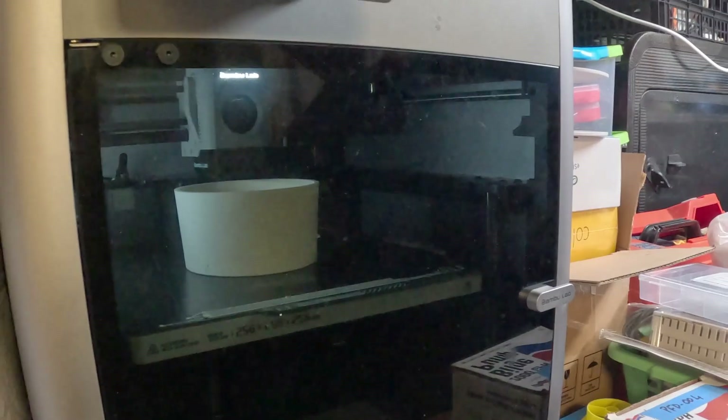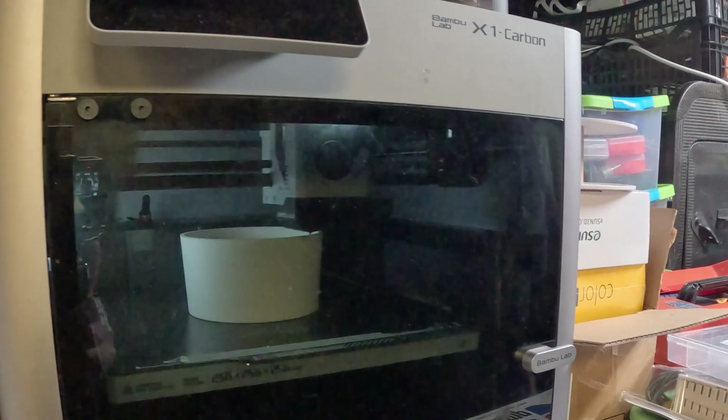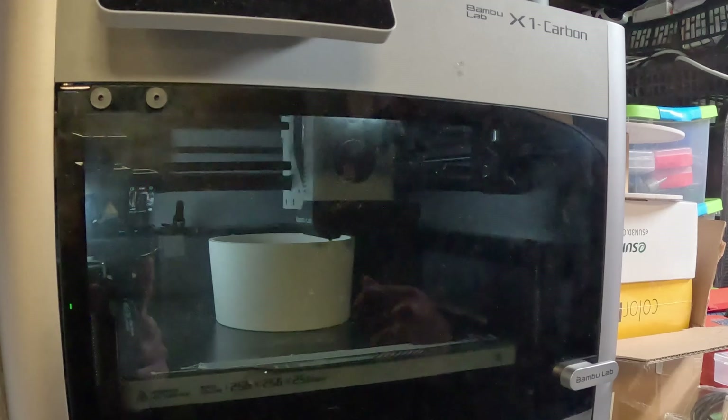What are you printing in here Shane? A bucket. A bucket? Pretty much. Just to stiffen up the bucket that keeps collapsing.